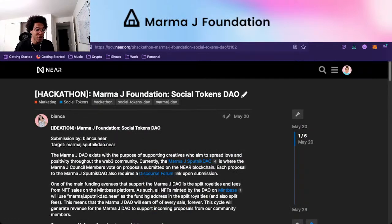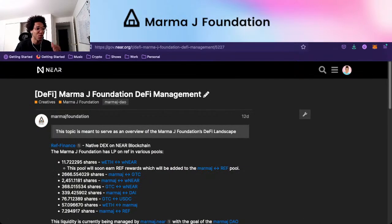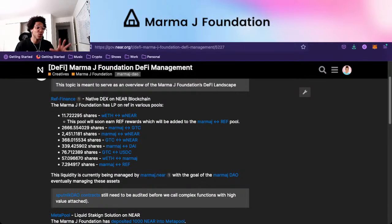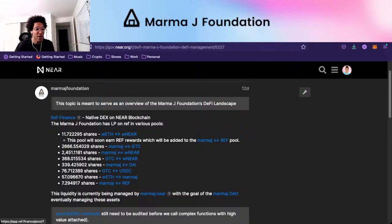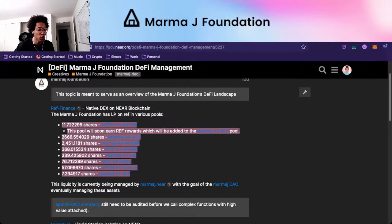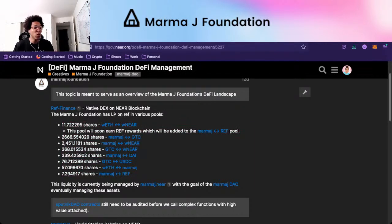We also have a post called MarmaJay Foundation DeFi Management that shows where we actually are. Twelve days ago we had liquidity on multiple pairs — I've talked about this in previous videos about how the MarmaJay Foundation is using REF Finance. The liquidity is managed by the individual account marmaj.near. The goal is that the MarmaJay DAO will eventually manage all these liquidity pools, but right now we don't have the bandwidth to manage things that way.